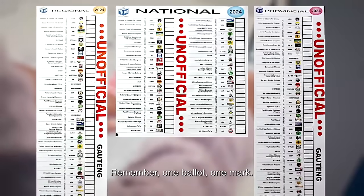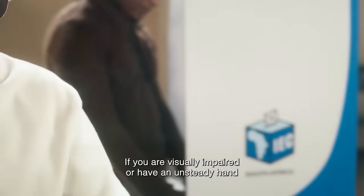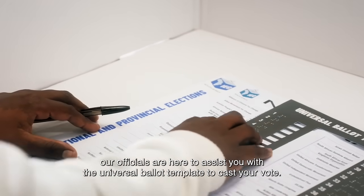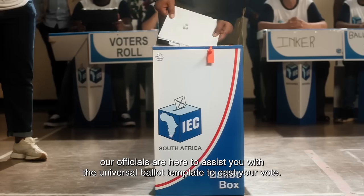Remember, one ballot, one mark. If you're visually impaired or have an unsteady hand, our officials are here to assist you with the universal ballot template to cast your vote.